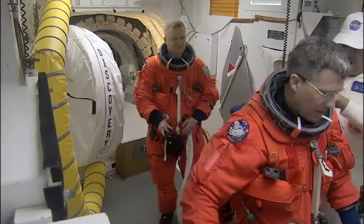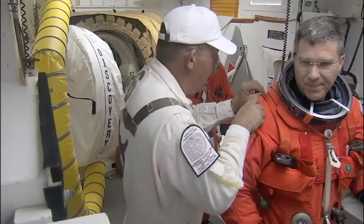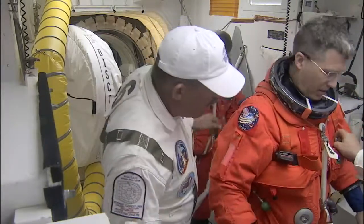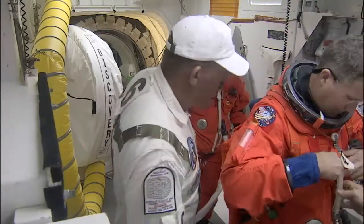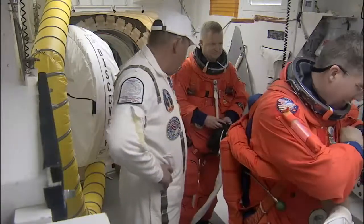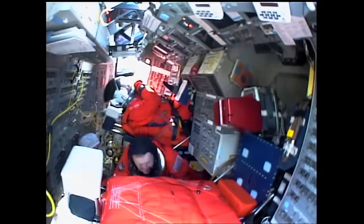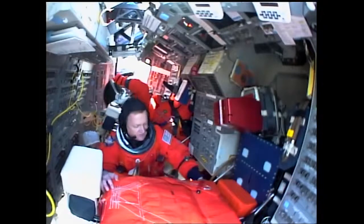Looks like Eric has got his comm cap in his hand and his harness is on. Kevin Hurd is now working with Steve Bowen. I was on the launch with Steve Bowen the last time on STS-132, so he returns again as a replacement. Here's a good shot from the window looking left across the flight deck as he comes up to the seat.